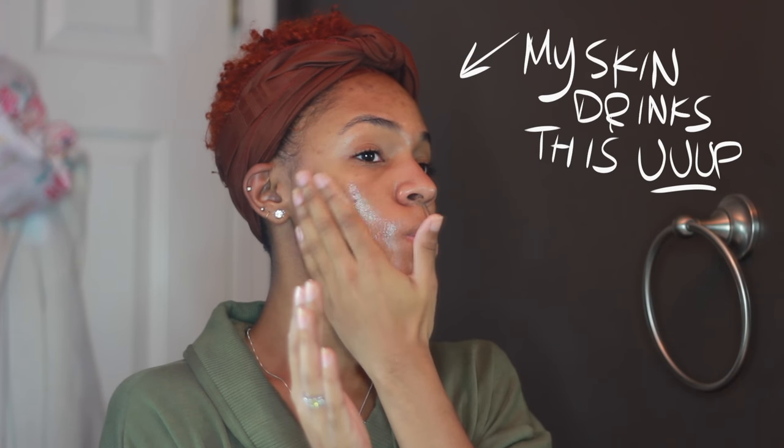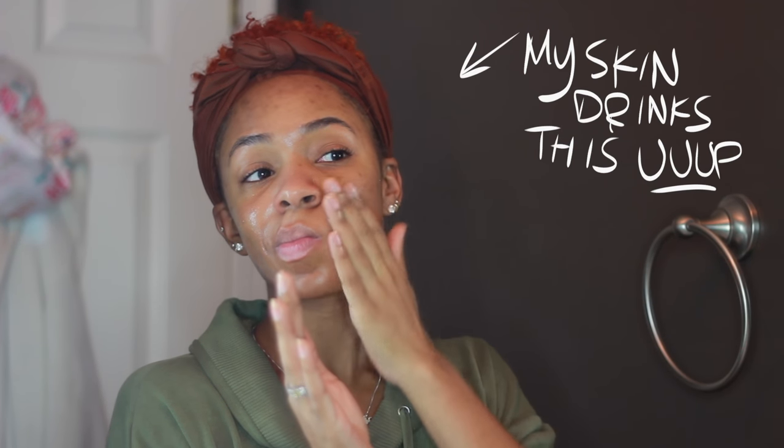Then I use this ultra hydrating overnight mask from Kiehl's. I love overnight masks because they go on like moisturizers but really quench your skin's thirst. Anytime I'm going on a plane or just want extra hydration — especially now that it's wintertime and the wind is harsh — I like to make sure my skin is as moisturized as possible, because a lot of my breakouts are attributed to dehydration.